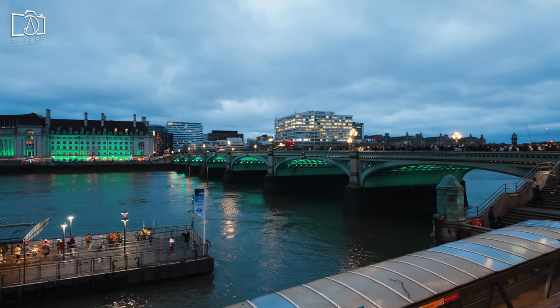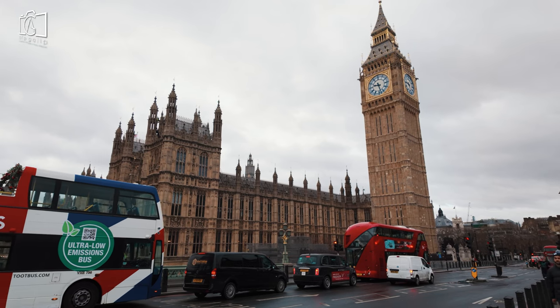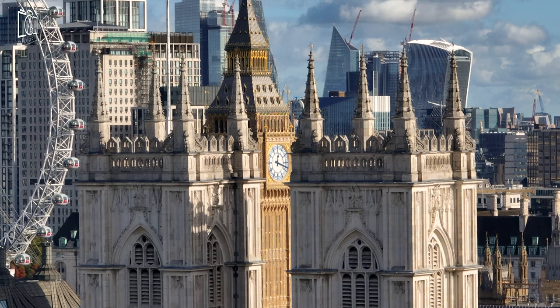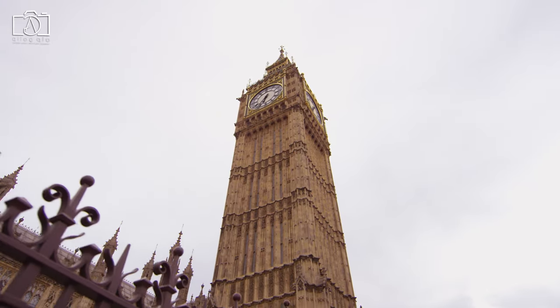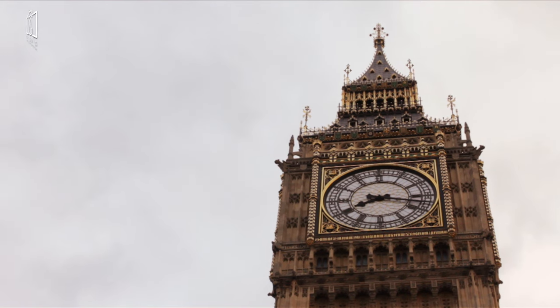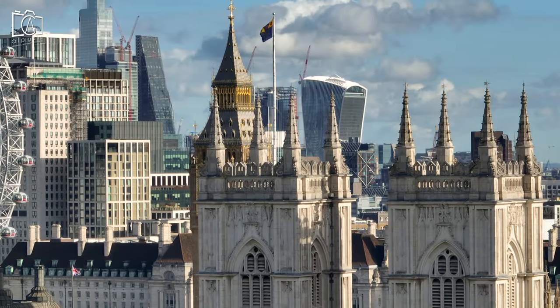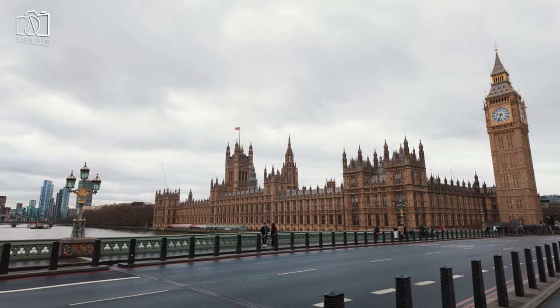Big Ben is undoubtedly worth visiting, as it's not only an iconic symbol of London but also a masterpiece of architectural and engineering skill. Its historical significance and striking presence in the London skyline make it a must-see for anyone interested in culture, history, and architecture. Additionally, its proximity to other notable attractions like the Houses of Parliament, Westminster Abbey, and the London Eye adds to its appeal, making it a key part of any London sightseeing itinerary.